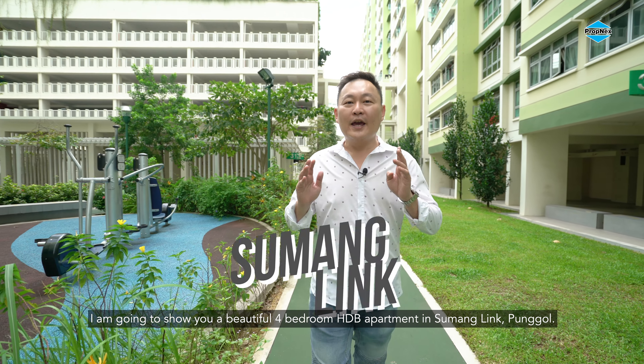In the upcoming Punggol Digital District and SIT, you are also surrounded by preschool, primary school, Punggol SAFRA, and Punggol Waterway Park.